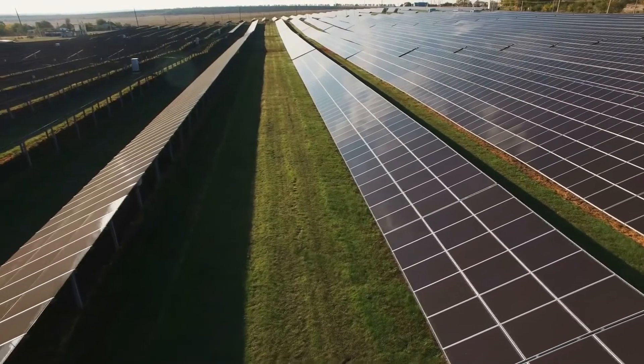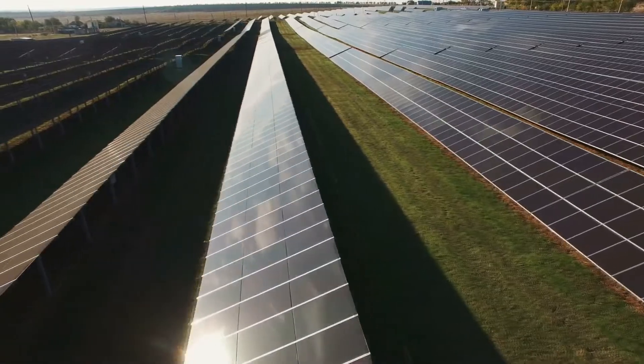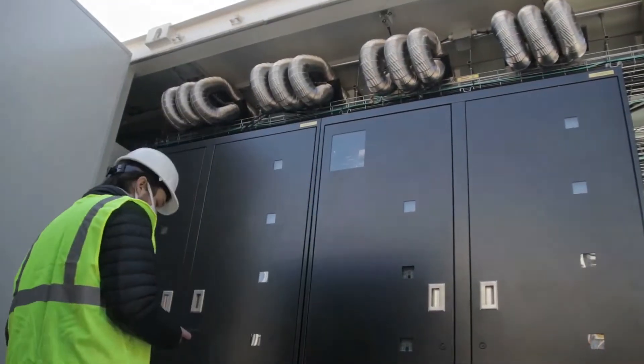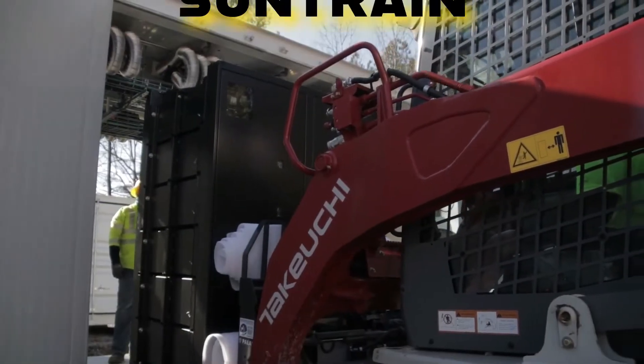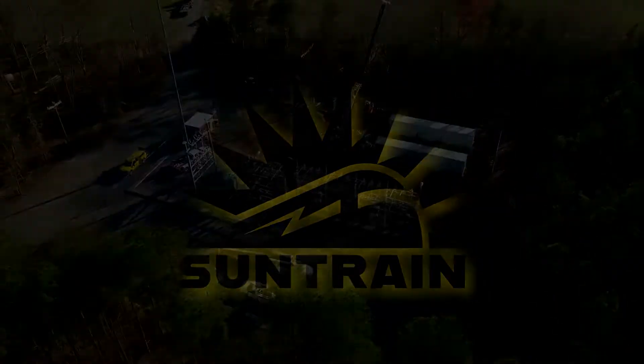One of the issues with these current battery systems is that they are fixed infrastructure that is hard to move, service, and integrate into modern electrical systems. We do not believe that that should be the case. Here at SunTrain, we're taking a different approach to microgrids and long duration batteries.